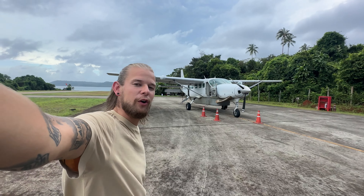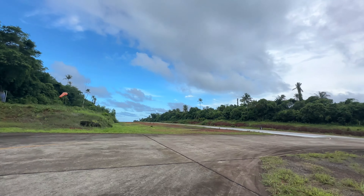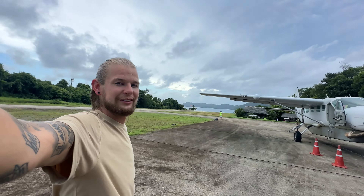We just landed here on Koh Kood — actually we landed on a neighbor island, just this small airport as you can see. Then Soneva is heading us over with a boat to the island and to the resort. Let's go.